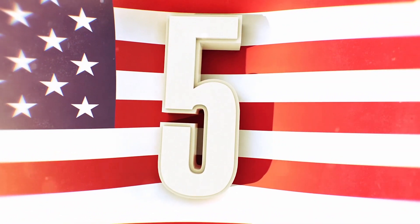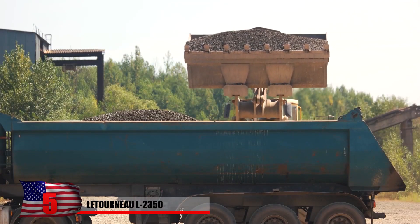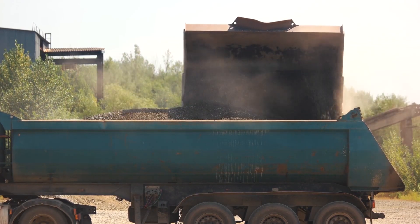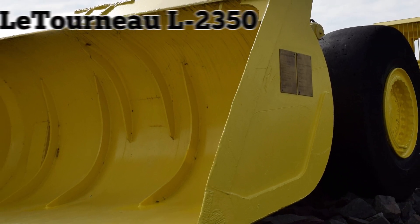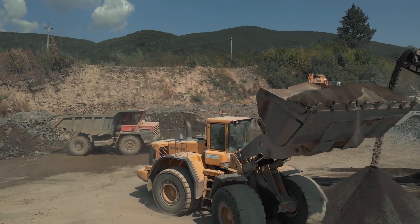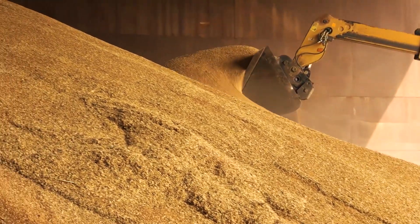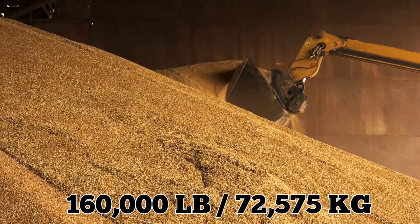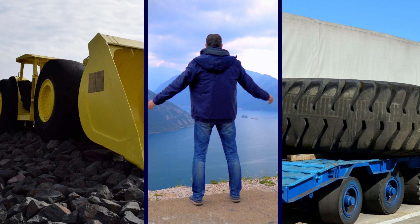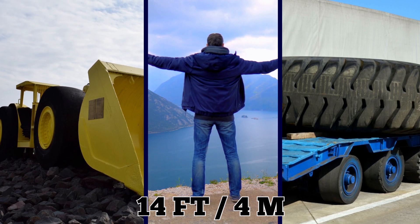Number 5: Letourneau L2350. In the world of mining and construction, loaders are one of the best ways to move earth from place to place. The biggest in the business is the Letourneau L2350, which quite literally holds the Guinness World Record for biggest earth mover. Designed to center-load haul trucks with capacities of up to 400 tons, it provides an operating payload of 160,000 pounds or 80 tons, a 24-foot lift height, and an 11.5-foot reach. Just the tires are 14 feet in diameter.